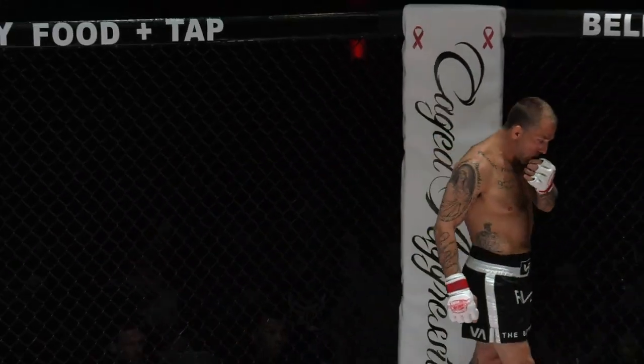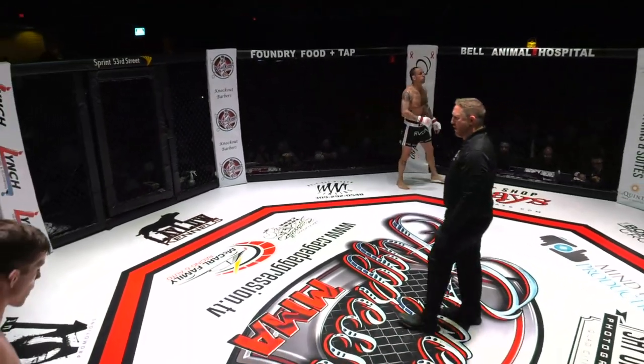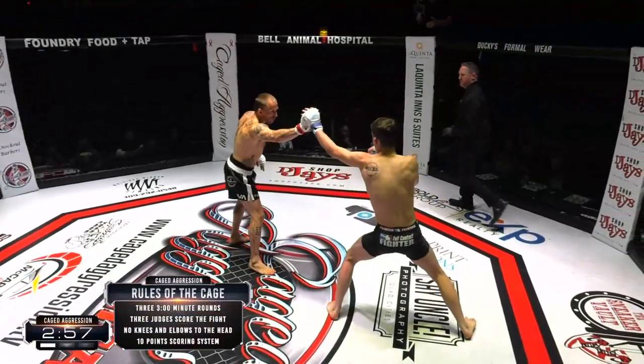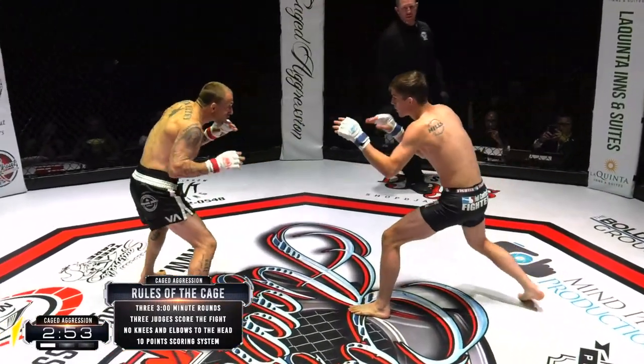Brandon laser focused on his opponent. Both of them got their game face on and ready to rock. Here we go — Brandon Mills, Judah Polzer, about to go down. Here we go. Let's see how this plays out here.